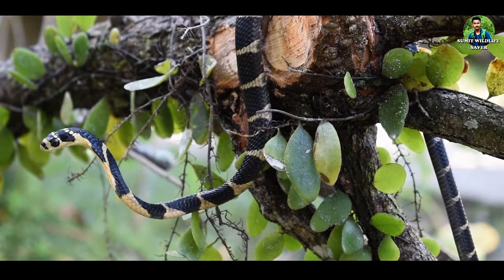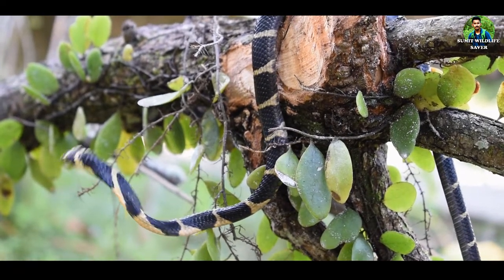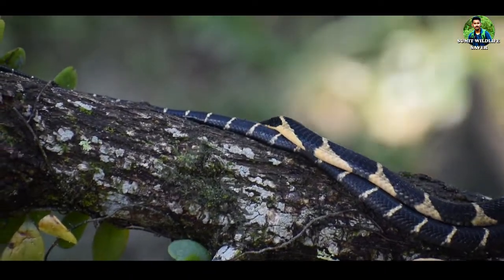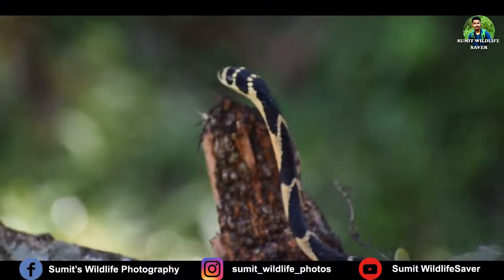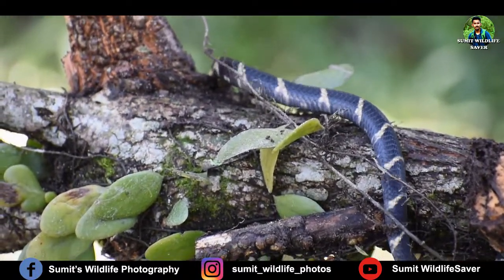The scientific name of King Cobra is Ophiophagus hannah. You can see a juvenile King Cobra here in this video, and juveniles look much more beautiful than adults. Juvenile King Cobras are smaller and black-yellow crossbars are present on the body.